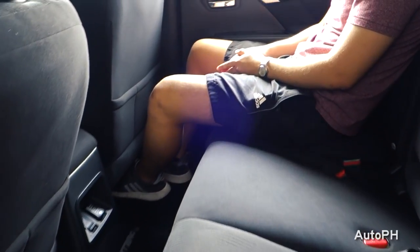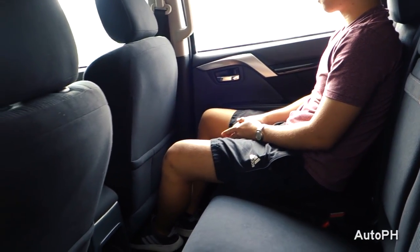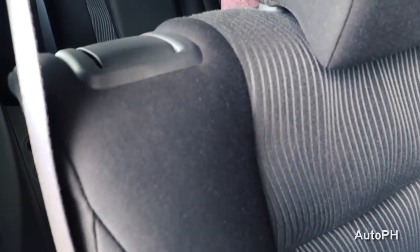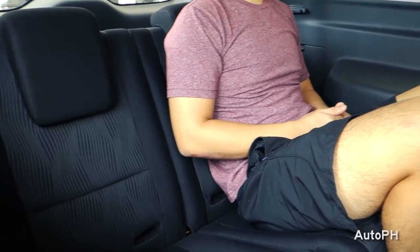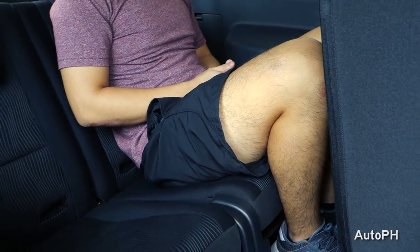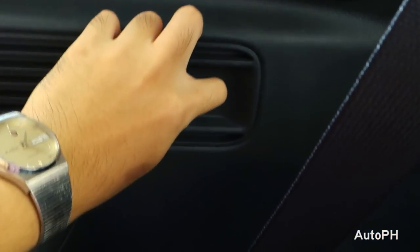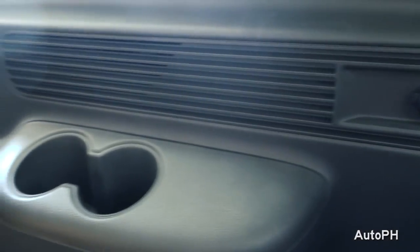The rear seat on the Montero Sport is typical of its class, with more than enough room for anyone with a height of 5 feet 6 inches, and even those of taller height. Folding the 2nd row for 3rd row access is easy with the simple pull of a handle. The 3rd row is easy to access and can fit comfortably anyone with a height of 5 feet 7 inches and lower. There are cup holders as well for 3rd row passengers.